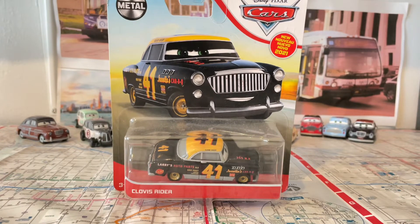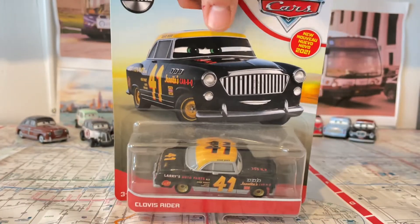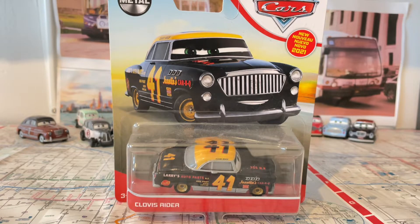Hey everyone, it's Manor's Day to 90. So today we're going to be taking a look at Clovis Rider, one of the latest 2021 cars that I need to review on my channel, except for the Mini Racers.